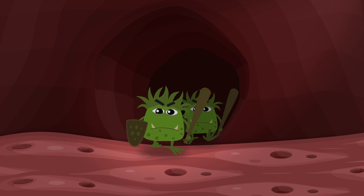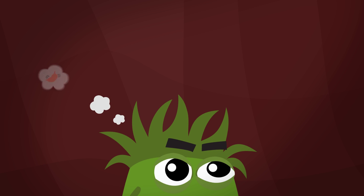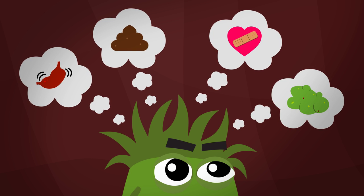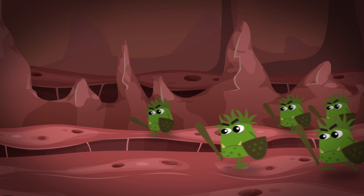Pathogens are nasty bugs looking to take over, causing stomach upset, diarrhea, poor health or infection in the gut. To combat a pathogen infection,